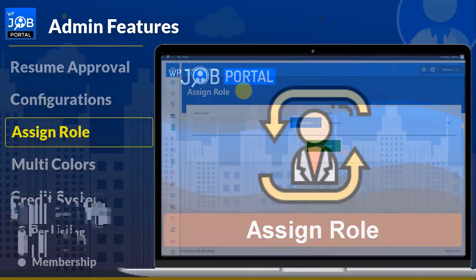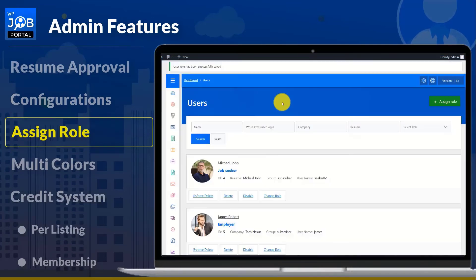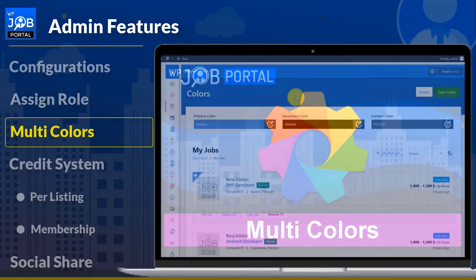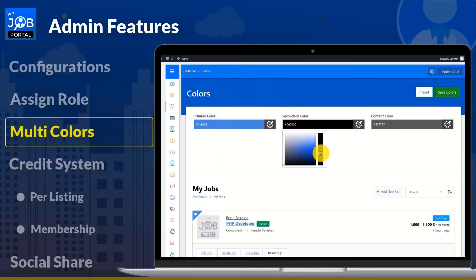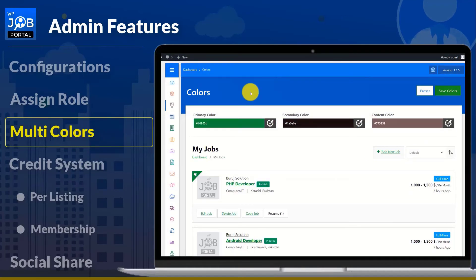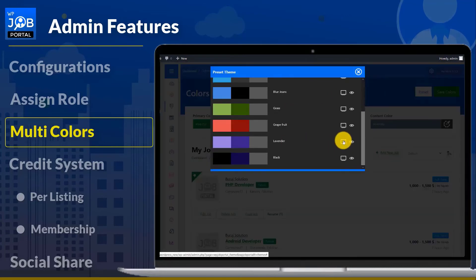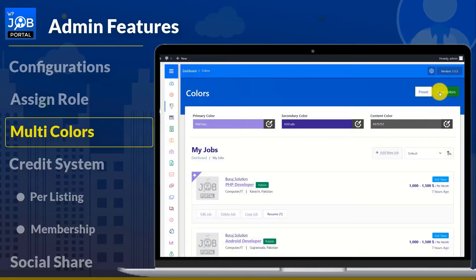The admin will assign a user as either an employer or a job seeker if they sign up as a WordPress user on your website. Get a variety of presets with a lovely color scheme to instantly make your plugin more attractive and eye-catching. The admin can alter the theme's colors or pick one of seven pre-made themes, each of which has seven distinct color schemes.